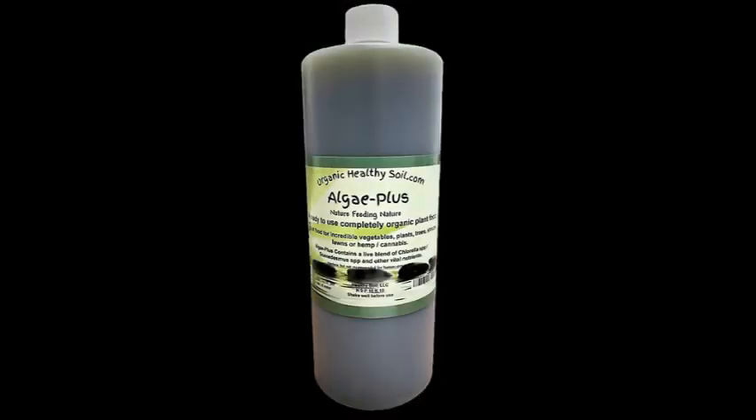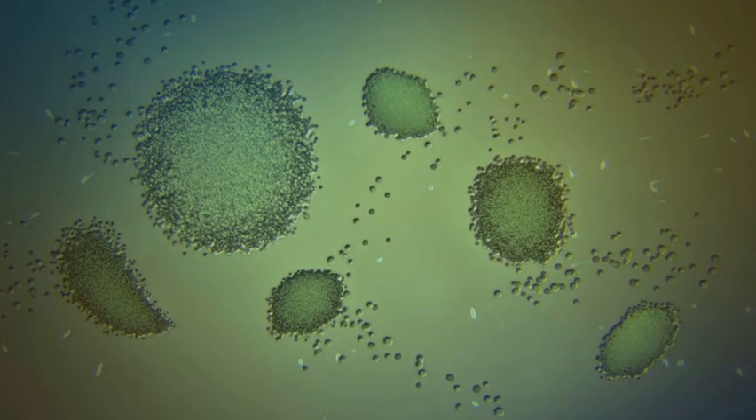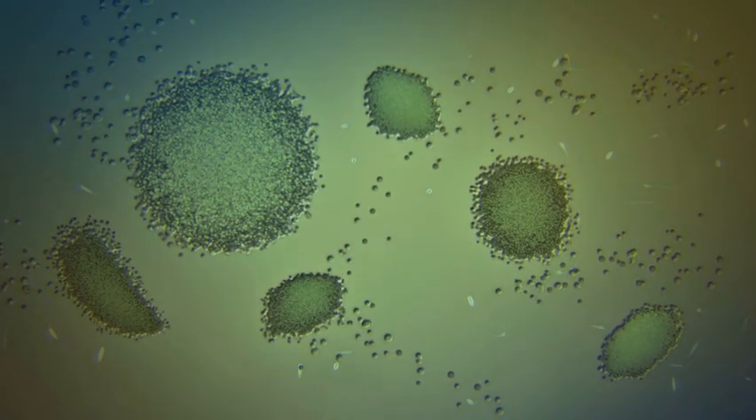We recommend Algae Plus organic plant food. It not only feeds your plants but also acts like a pesticide without the side effects. Algae Plus has a 60% oil base, made up of proteins, which act like neem oil.